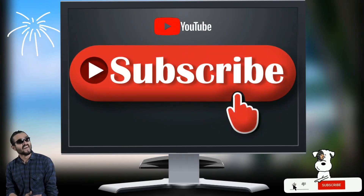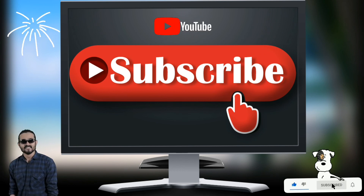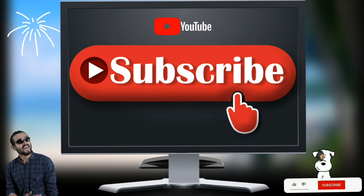If you liked this video, please subscribe to the channel, and like and share the video. Thank you.